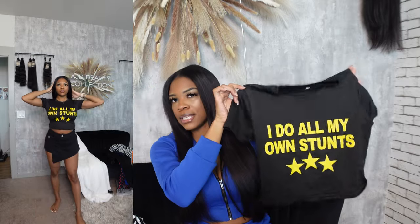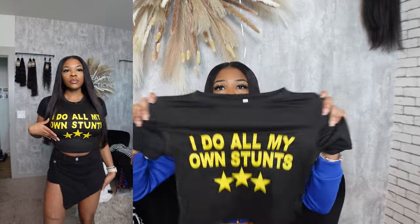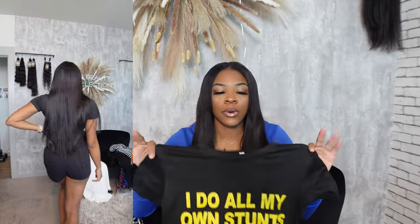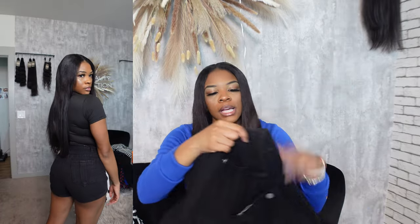I paired the skort with this other shirt from them — it says 'I Do All My Own Stunts' written in yellow. Super cute! I'm excited to have something yellow because I literally have nothing yellow in my closet. This is a medium and it fits pretty good — it's a stretchy material, fits like a true medium with a little room. I like that it's not too cropped; it stops right above my belly button. I give the shirt a 10 out of 10, and the skort an 8 out of 10 — it's cute but really tight, so definitely size up.